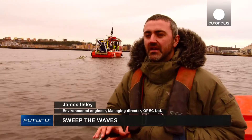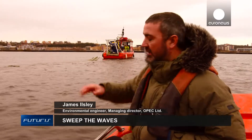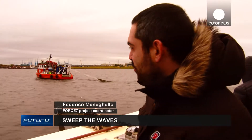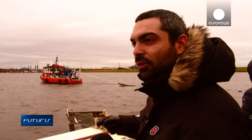What we've developed is a net which can float on the surface of the water, as you can see here, but without using any containment booms. A big advantage is that this system can operate with a single boat and can work in stormy seas because it doesn't need to coordinate with other ships.